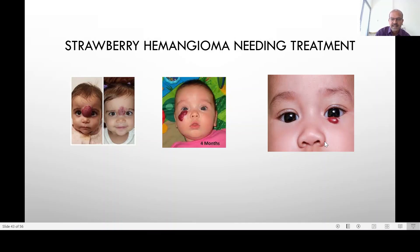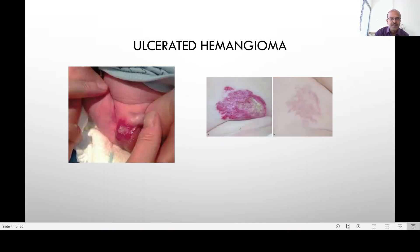Hemangiomas in the nostril or genital area carry a risk of ulceration. An ulcerated hemangioma can be quite a difficult problem. If you see one in the scrotum or in the labia of a girl, you have to be very gentle with skin care and treat it early. This shows an ulcerated hemangioma which has responded and faded.